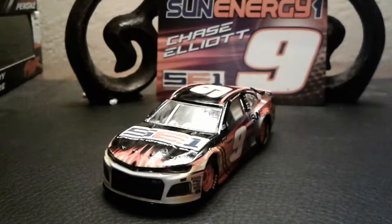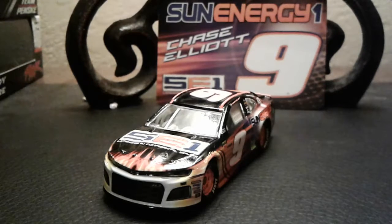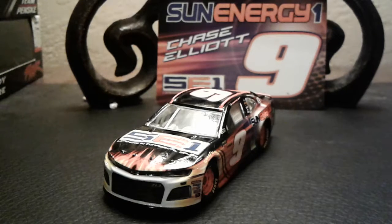I wish this was the Watkins Glen version of the car, but the regular one looks really good. How's it going, you guys? This is Spyderco64 here again with another video. What I got for you guys today is Chase Elliott's number nine Sun Energy One Chevrolet Camaro ZL1.